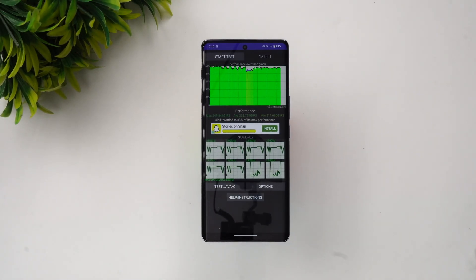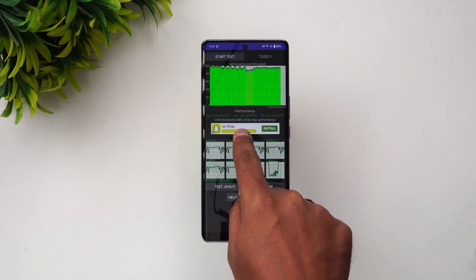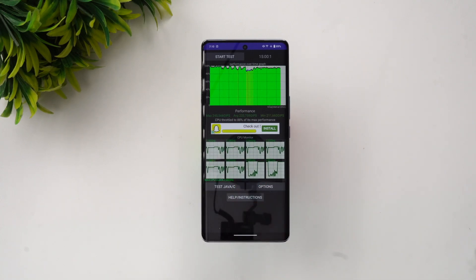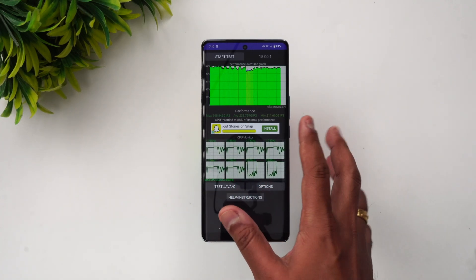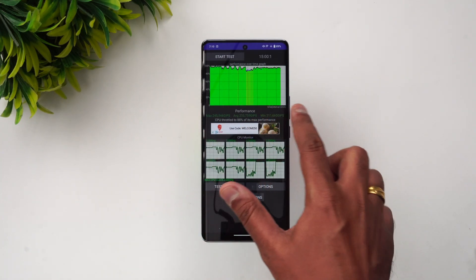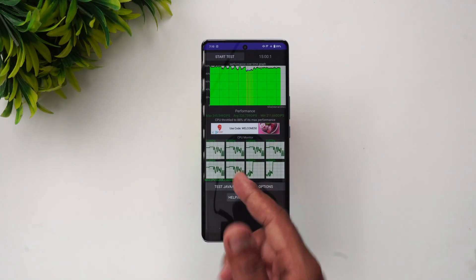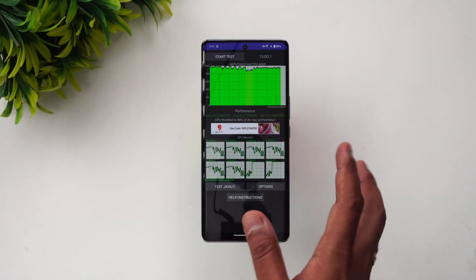We've now completed the throttling test and it did a pretty good job. The throttling percentage is 88% of its max performance, which is quite good. The max value is 245, the average value is 223, and the minimum value is 211. So at 88% of max performance, this device performs well in terms of throttling.